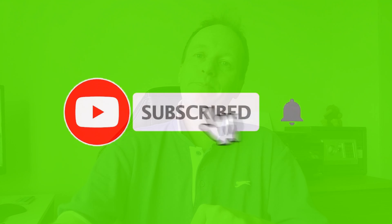Thanks for watching and I hope you enjoyed the video. Everything is in the description — thanks for watching guys, see you soon.